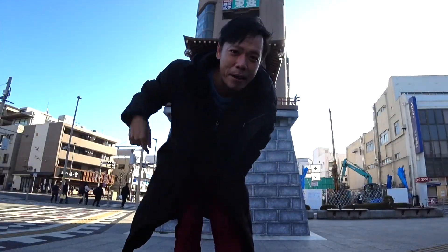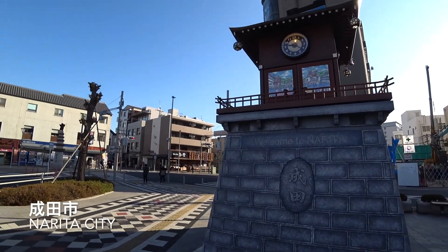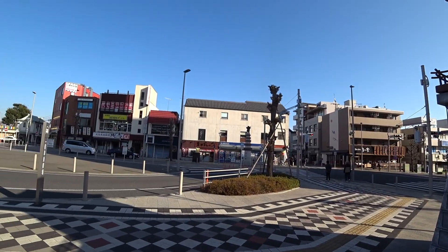Hi, this is Charles. I'm currently here at Narita City. Most people when they arrive in Tokyo, they just pass by Narita City. But Narita City is just more than an airport city.